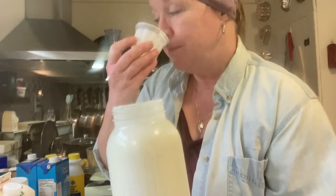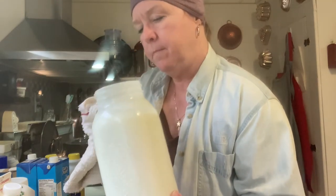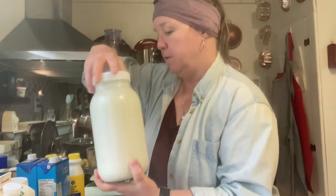You can see that nice thick buttermilky result — high-dollar buttermilk — and it also has that good fresh buttermilk smell.